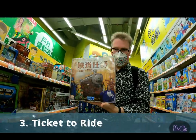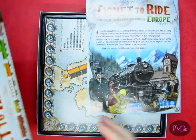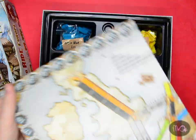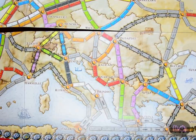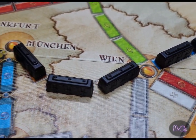Number 3: Ticket to Ride. This is a really, really good train game, unlike some of the MTR games I've played. Create a train network between different cities before your opponents. It's quite easy to learn, and there are expansions which you can get for your birthday later on, if you like it.